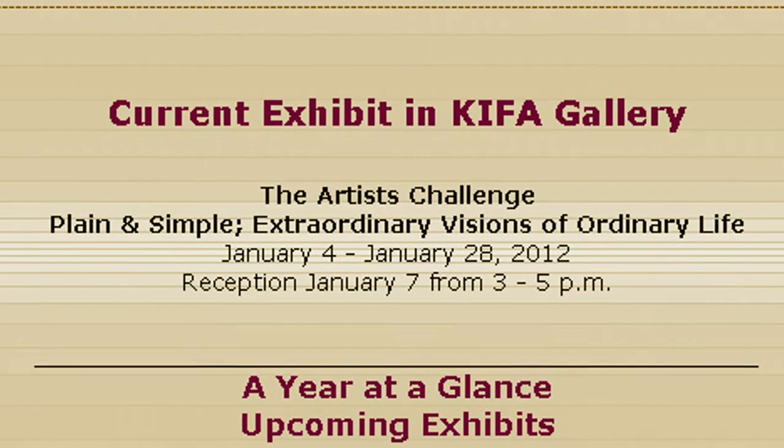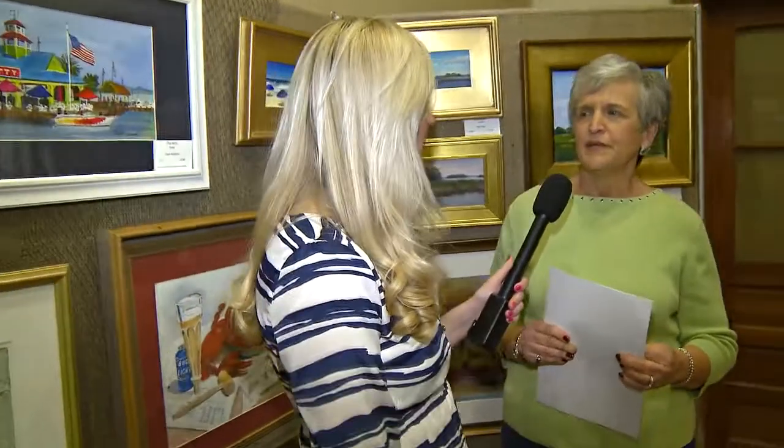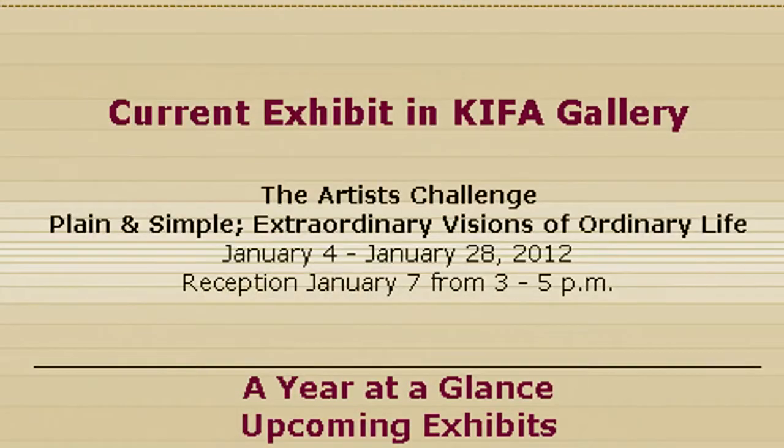We have everything from paintings to light for your garden. Really some different things. Definitely worth coming and checking it out. Very interesting how the artists interpret the theme. We've already had our reception — we had a good group there last Saturday — but the show runs until the end of January, so please come and see it.